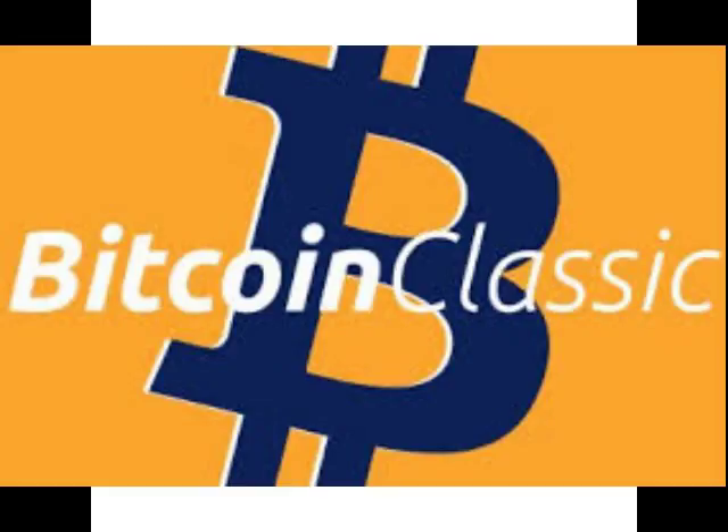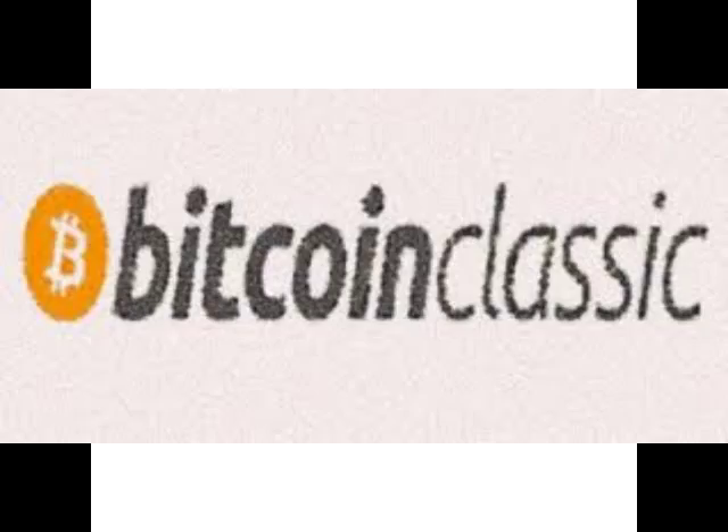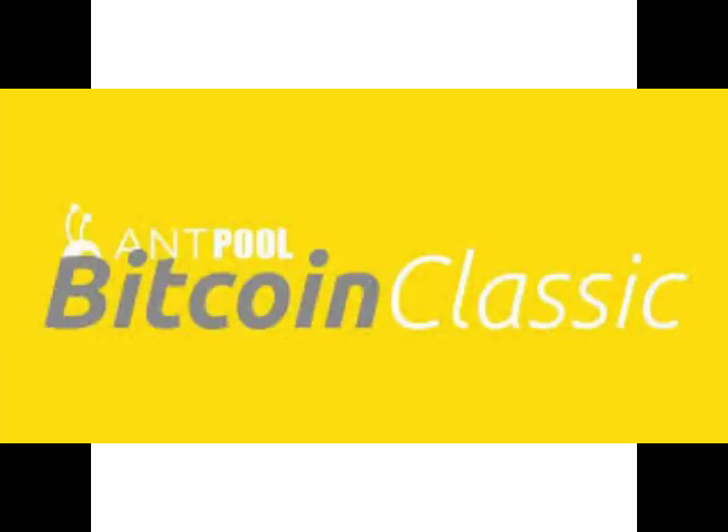Phase 3, covering quarters three and four, will focus on making the block size limit more dynamic — but only after miners and Bitcoin companies are content with the block size increase from previous phases. This will be carried out using a variation of BitPay CEO Stephen Pair's proposal, where the validation cost of the block must be less than a small multiple of the average cost over the last difficulty adjustment period. The team also plans to implement a simplified version of the segregated witness solution from Core after its release.